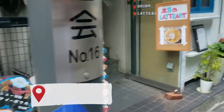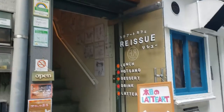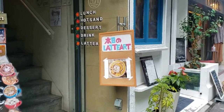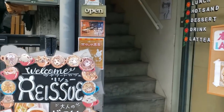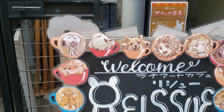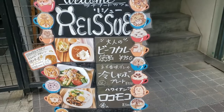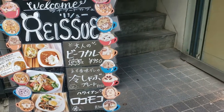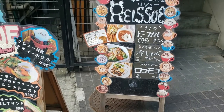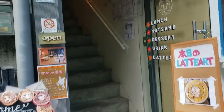This little hole-in-the-wall coffee shop has 2D as well as 3D artwork that you can get on your latte. You can also give them a picture and they will make your picture into 3D latte artwork. So let's check it out.